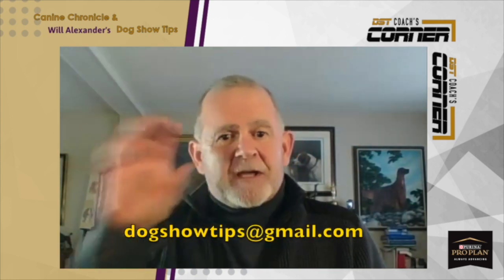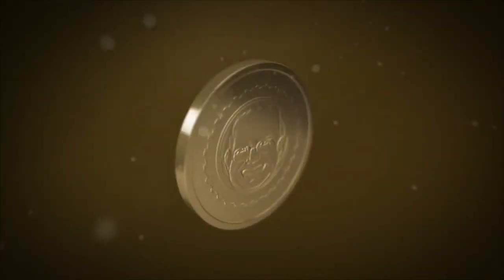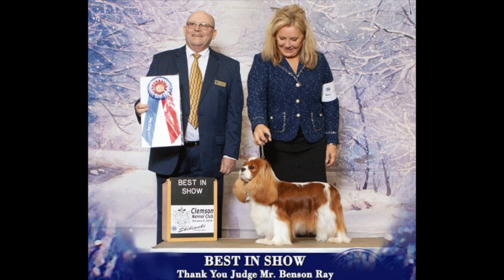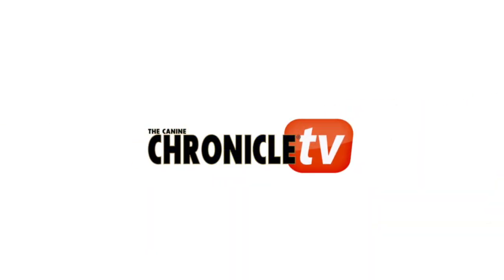Well, it's good to catch up as usual. Hopefully keep those letters coming in, everybody. One more thing I'd like to say: just remember, dogs are folks. There ends another fast-paced episode of Coach's Corner with George Austin. If you want to send George any questions, send it to dogshowtips@gmail.com with the caption Coach's Corner. See you next time.